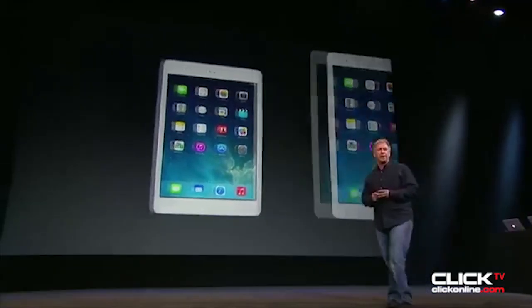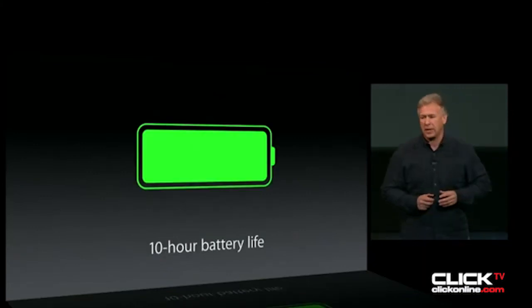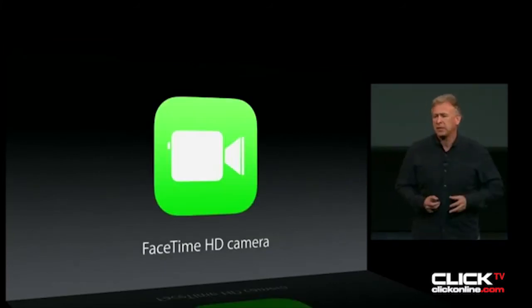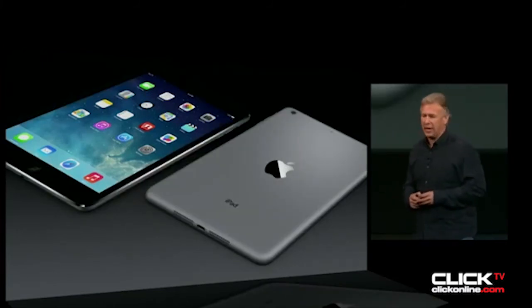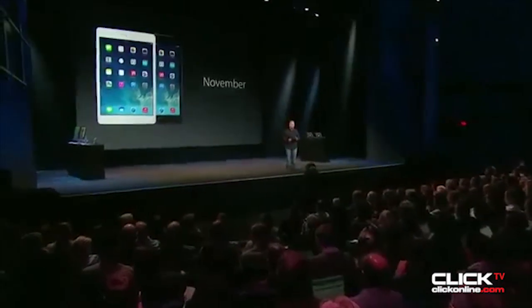Let's talk about iPad Mini. It features a 7.9-inch Retina display, powered by the brand new A7 chip, with 10-hour battery life, two times faster Wi-Fi with MIMO antennas, a 5-megapixel iSight camera, and FaceTime HD camera. Comes in silver and white, and space gray and black. The new iPad Mini with Retina display will be priced at just $399. They'll be available later in November. Thank you for joining us.